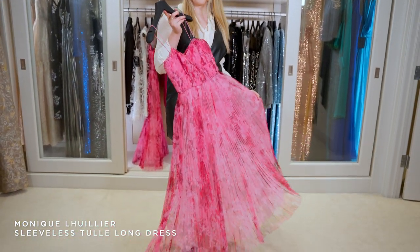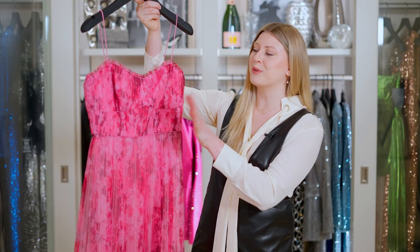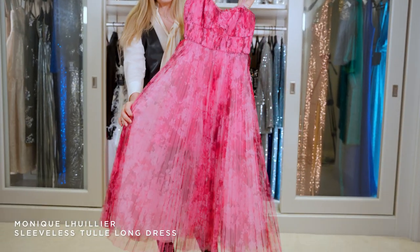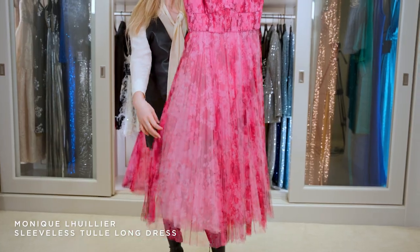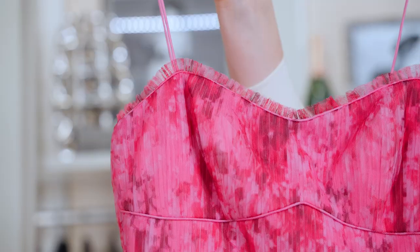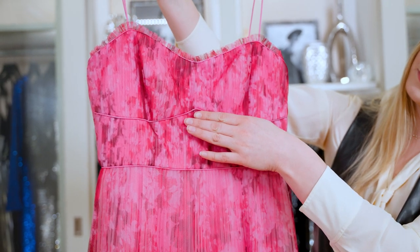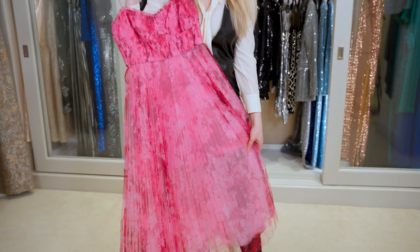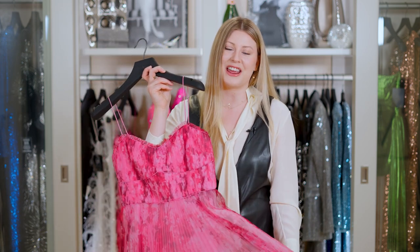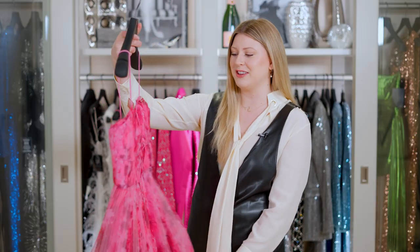Starting off, we have this beautiful dress from Monique Bouliez. This dress is featured in a beautiful pink floral tulle, which is so fun and lightweight. It also has this beautiful accordion pleat, which is so interesting and gives a lot of texture and movement to the dress. I love the fact that they added a little bit of piping right under the bust and through the waist, so it's really going to take you in here and then flow down in a beautiful silhouette. I'm obsessed with this color too — it's so fun and happy for spring, and pink is still trending. We see it everywhere. It's perfect for a wedding or a formal event.